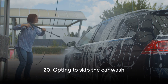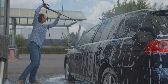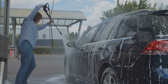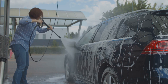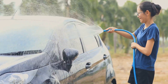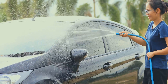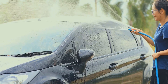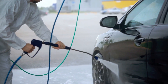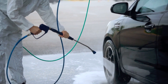Tip number twenty: skip the car wash. Traditional car washing methods can consume a substantial amount of water, and by choosing to forego them, individuals can help reduce their overall water footprint. Instead, allowing natural rainfall or using a waterless car cleaning solution can maintain a vehicle's cleanliness without the need for excessive water usage. This small change in behavior not only conserves a valuable resource but also aligns with a more sustainable and environmentally conscious lifestyle.